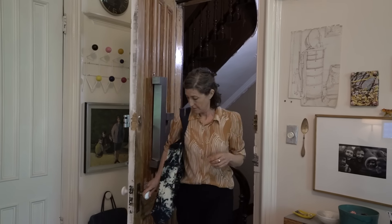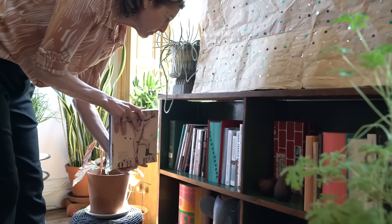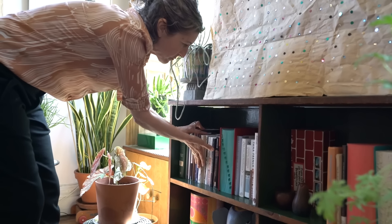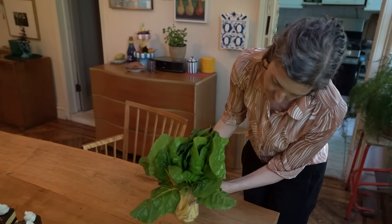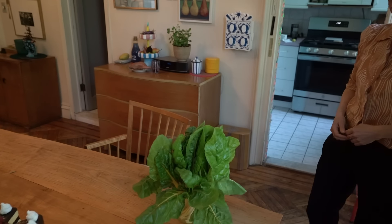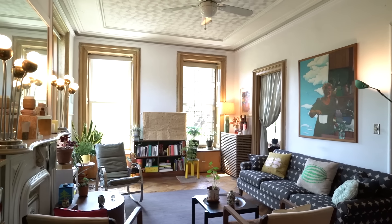I've lived in this apartment for around 27 years, which is longer than I ever thought I would be anywhere. I came from another apartment just one block away and had been looking for months. When I walked in here, I just knew this was the one. The rent was a little higher than my budget at the time — which now sounds so low — but this one, being the last on the block in the row, has a side window you'll see in the living room. It makes the space feel really open.